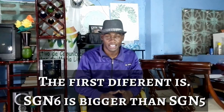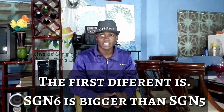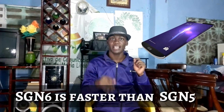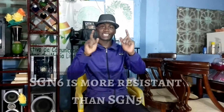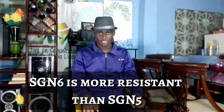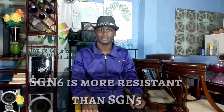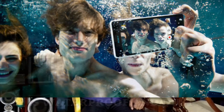The first difference is Samsung Galaxy Note 6 is bigger than Samsung Galaxy Note 6. Note 6 is faster than Samsung Galaxy Note 5. Samsung Galaxy Note 6 is more resistant than Samsung Galaxy Note 5. It is waterproof and not.